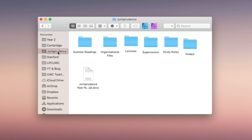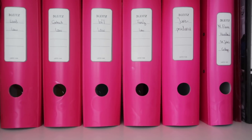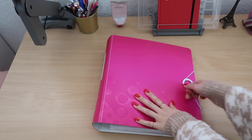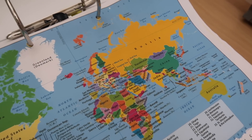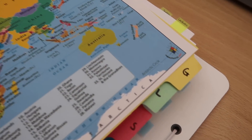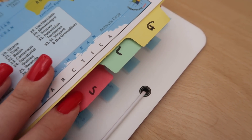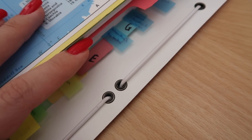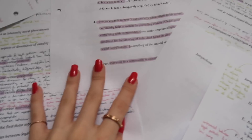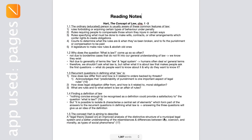Now let's get to hard copies, because these are the papers likely flying around everyone's room. I also use folders in real life, organized with dividers. For example, in my international law folder I have a world map for orientation, a general section for course guidance, a lecture section for handouts, a supervision section, a glossary section, and an essay section for all the essays I write throughout the term.